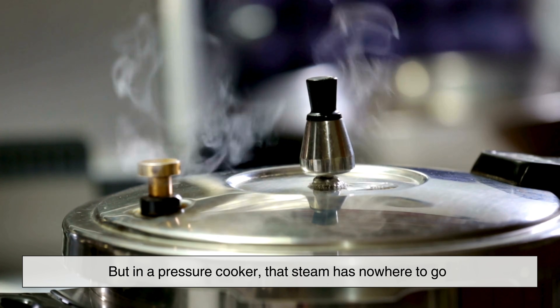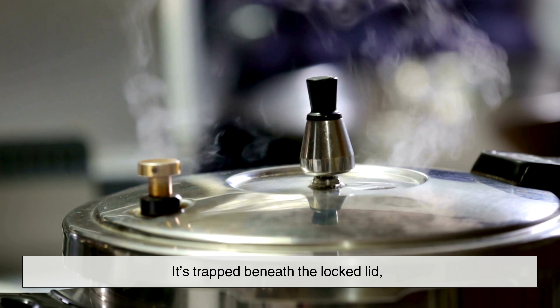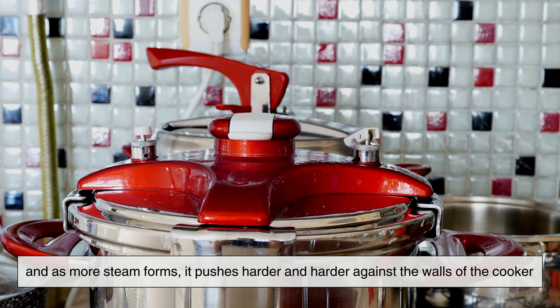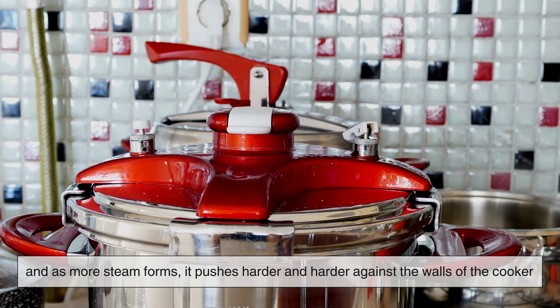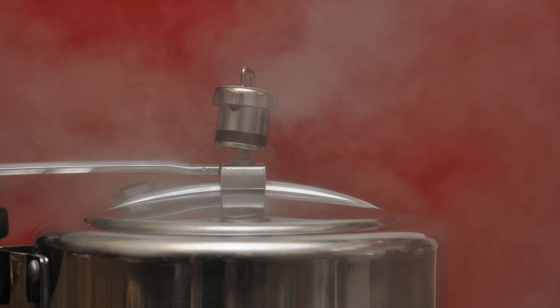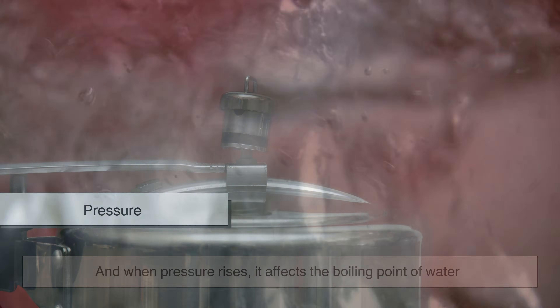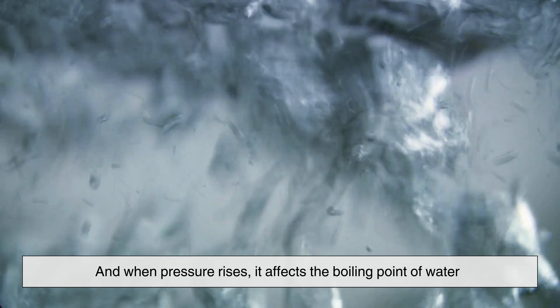But in a pressure cooker, that steam has nowhere to go. It's trapped beneath the locked lid. And as more steam forms, it pushes harder and harder against the walls of the cooker. This increasing steam pushes on everything — on the food, on the lid, and especially on the safety valve. This constant push is what we call pressure. And when pressure rises, it affects the boiling point of water.